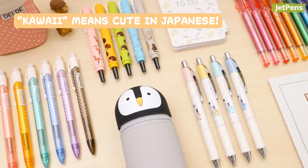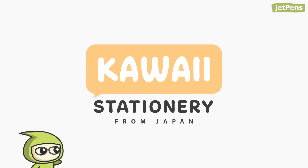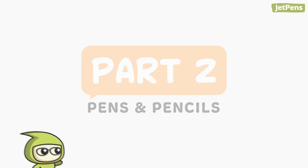As the birthplace of kawaii culture, Japan has the cutest stationery in the world. In this video, we'll be sharing eight kawaii pens and pencils. Make sure you're subscribed to see the rest of this series. Let's get started.